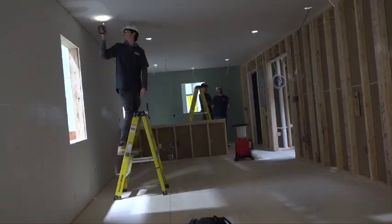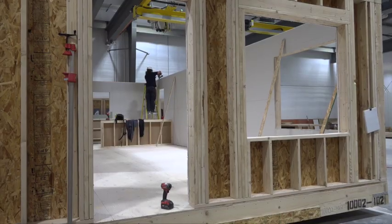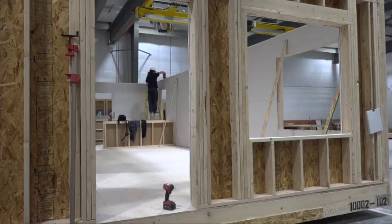There are state inspectors that come by and check everything and make sure everything is up to code. As the homes get closer and closer to rolling off this assembly line, you feel very accomplished — you get to see your work actually become something.